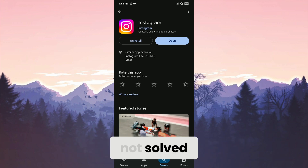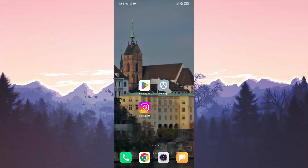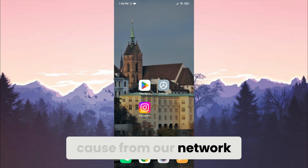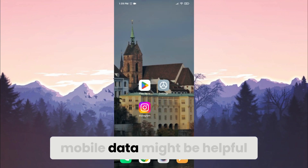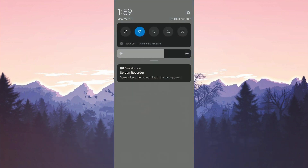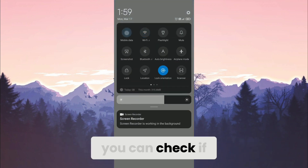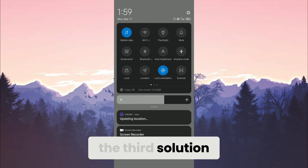If the problem is not solved, we will move on to the second solution. The second solution is to change your network. The problem can also be caused by your network. If that's the case, switching to mobile data might be helpful. After switching to mobile data, check if the problem is solved or not.